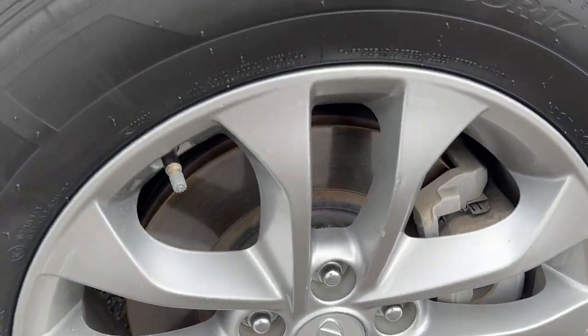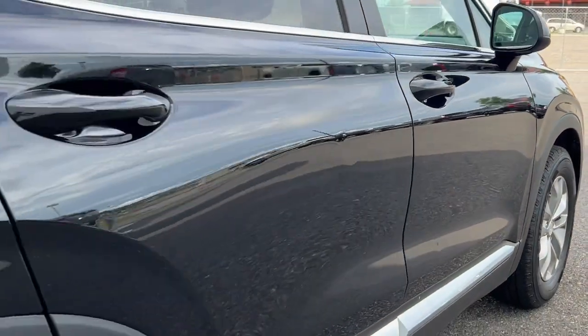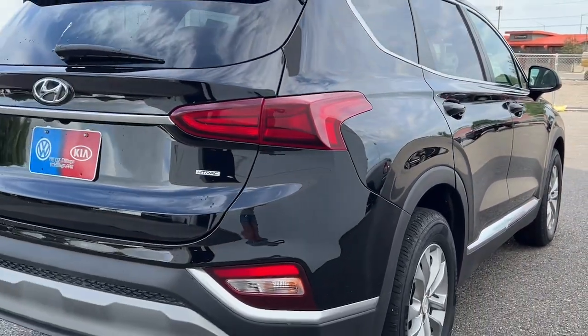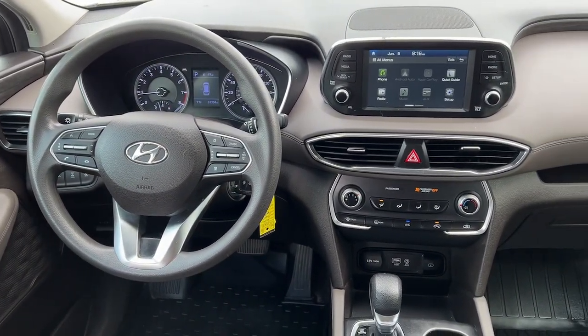This mid-sized crossover SUV offers a spacious, family-friendly cabin, available all-wheel drive, the latest safety and infotainment tech — including standard driver assistance features — and stylish modern looks. These are just some of the great options this vehicle comes with.